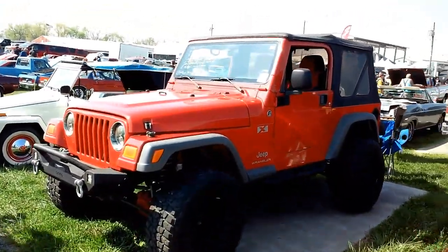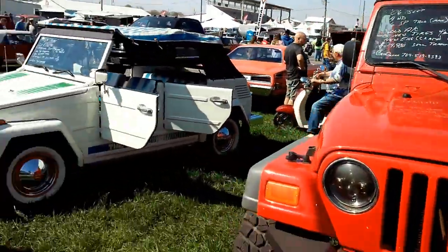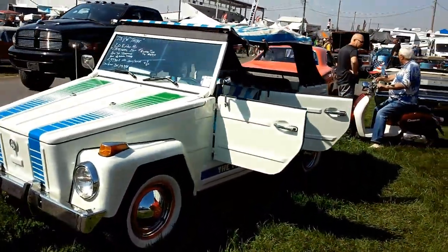Nice '06 Jeep TJ — says it's a six-speed. Sweet. Nice VW Thing, 1973.